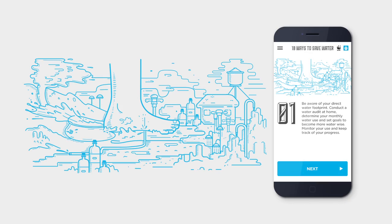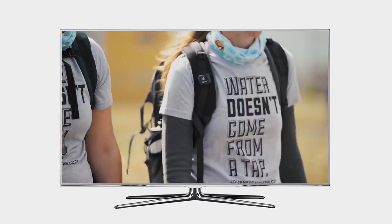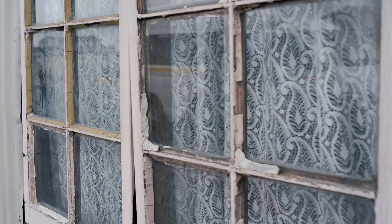We also offered people practical advice on how to conserve water. Footage from the walk was edited into a commercial that flighted on TV and in cinemas across South Africa.